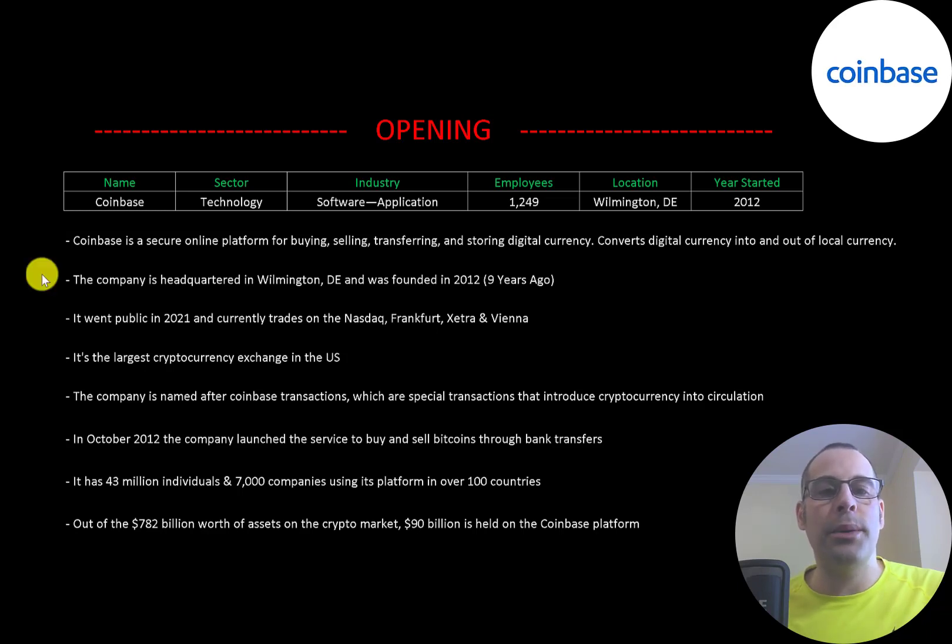The company is headquartered in Wilmington, Delaware and was founded in 2012. It went public this year and currently trades on the Nasdaq, Frankfurt, Zitra, and Vienna stock exchanges. It's the largest cryptocurrency exchange in the US.